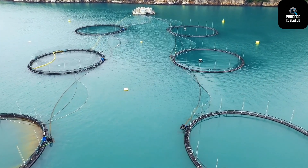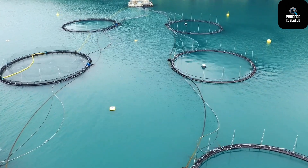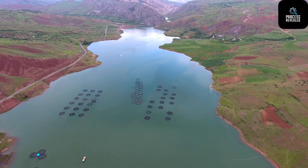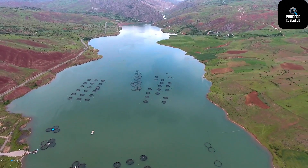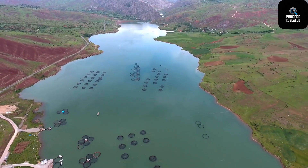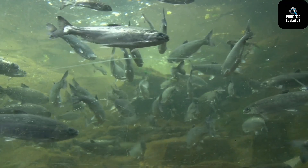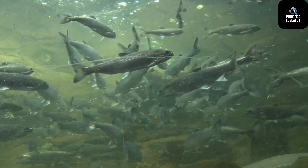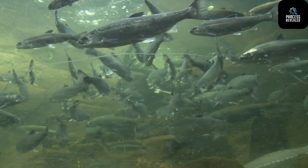Stage 4: Smart Sea Cages and IoT Integration. After a few months, the fry transform into smolt, meaning they're ready to adapt to salt water. They're transferred from freshwater tanks to massive sea cages placed in ocean waters. These cages are part of a modern aquaculture revolution — today's sea cages use IoT sensors, underwater drones, and AI-powered cameras to monitor oxygen levels, water temperature, fish activity and behavior, and early signs of illness or stress.